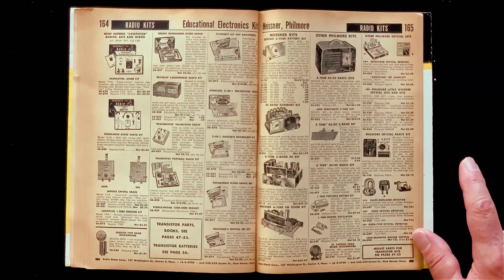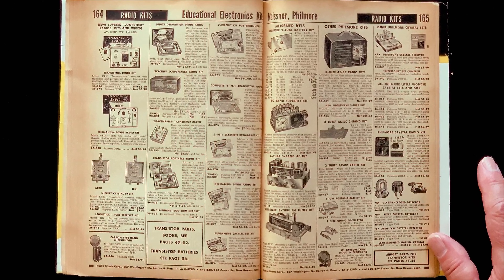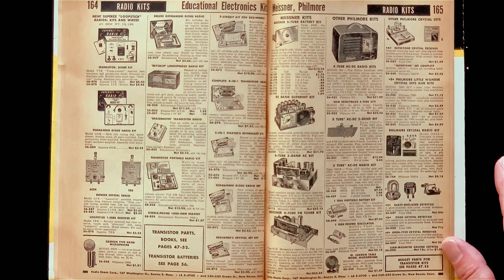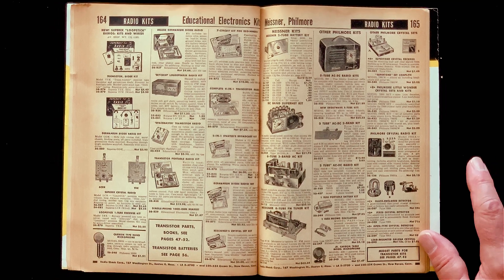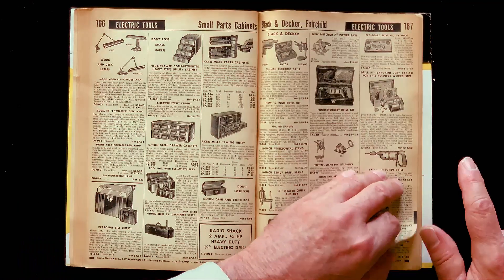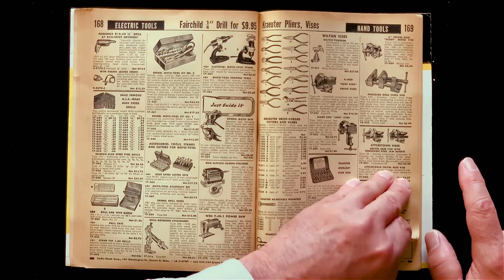Radio kits. Crystal radio kits. Little peanut tube radio kits. Fillmore stuff. I like to collect this stuff now. Educational electronics out of Chicago — that's fun stuff. Electric tools. Hand tools. And all kinds of tools for your hobbyist needs.